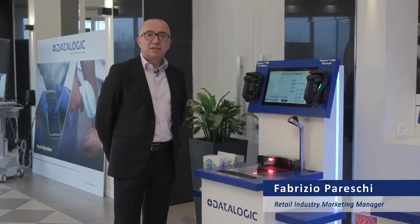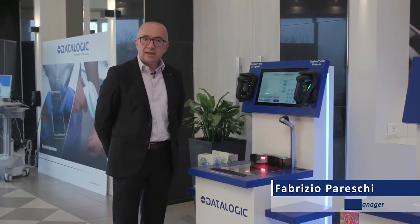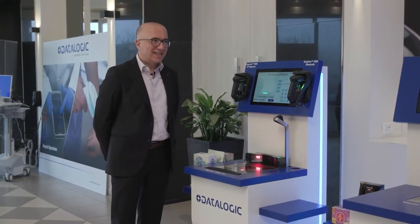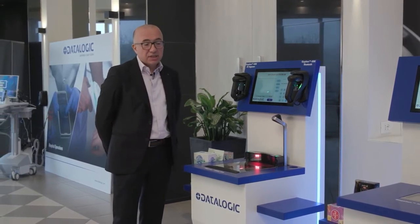Retail is a very important market for Datalogic, and in particular this year we have observed a lot of transformation, specifically inside the store, but in particular at the checkout. As driven by the recent pandemic period, retailers have been forced to rethink this area.